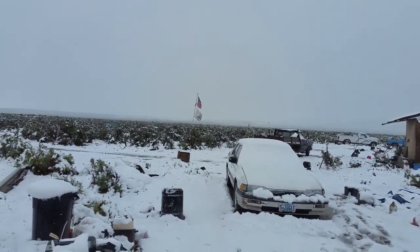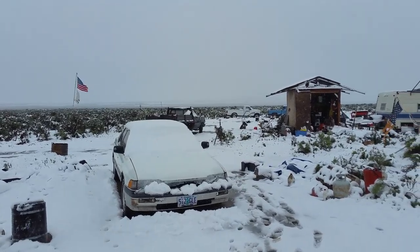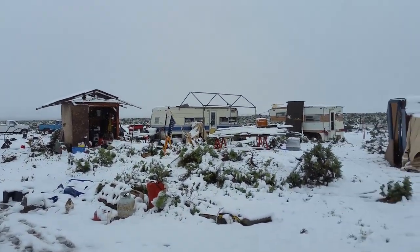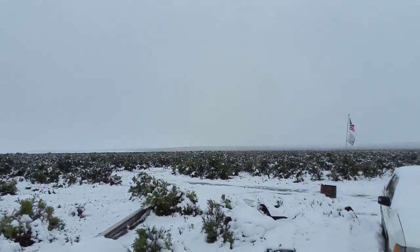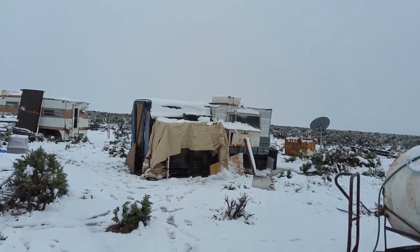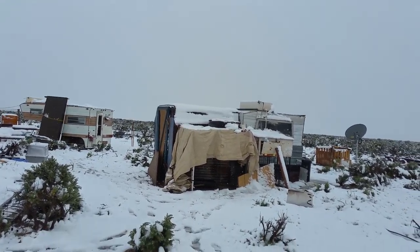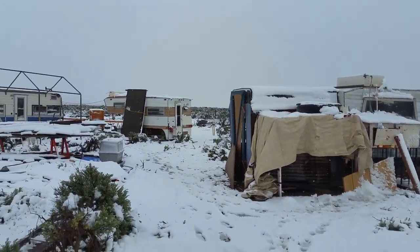Good morning, YouTubers and homesteaders. This is Carl from Desert Homestead. Well, this is what I woke up to this morning — just a little bit of snow. We've got about six inches already overnight. It is May the 21st, and we got this out here in the High Plain Desert. This is sometimes normal for where I live.